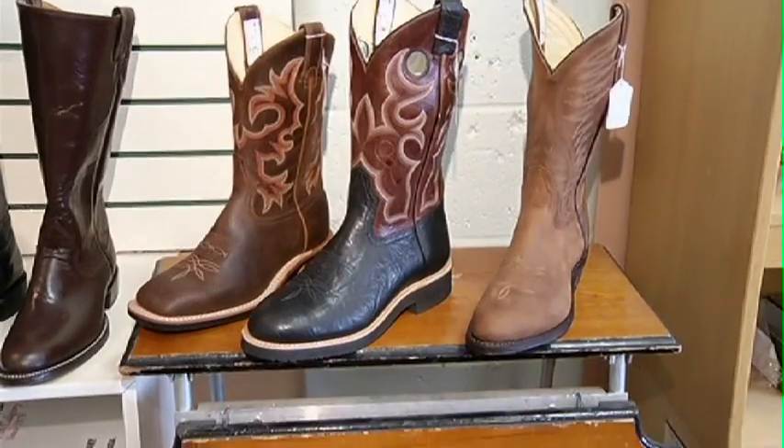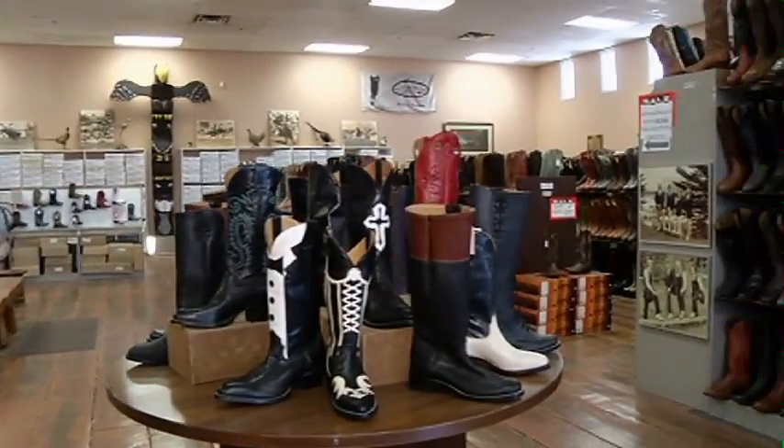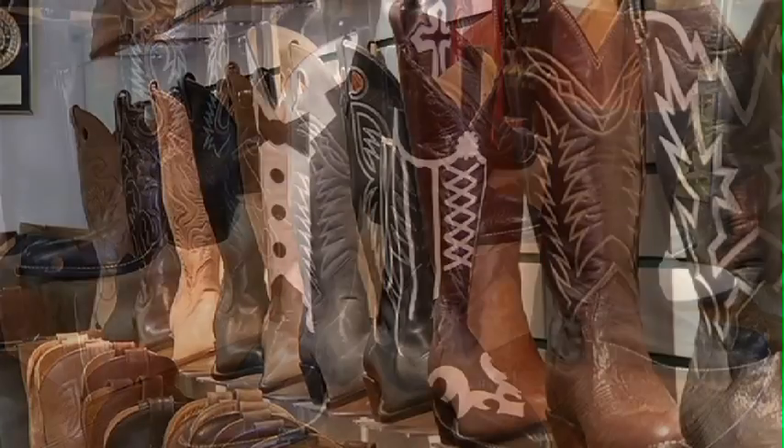We've got a bunch of different options in the men's in-stock and ladies' in-stock boots, so we can go through all the different styles. We've got about 80 pairs of men's boots you can choose from and about 65 to 70 pairs of ladies' boots as well. Right now we have about 6,000 to 7,000 pairs of stock ready to go into Stampede.